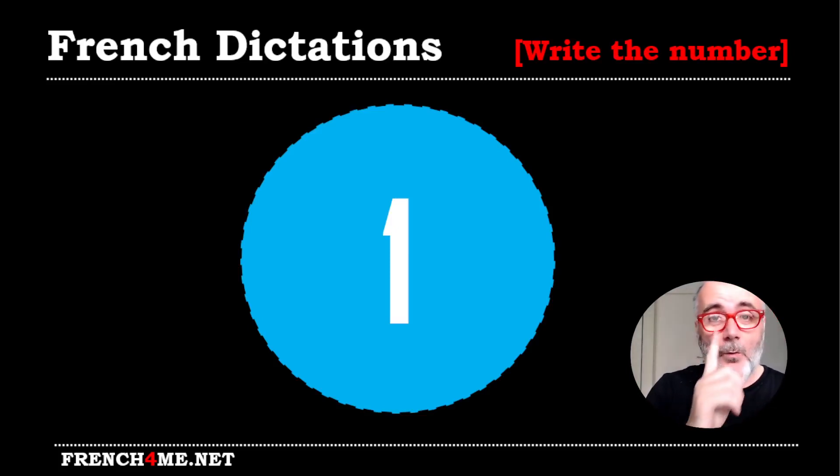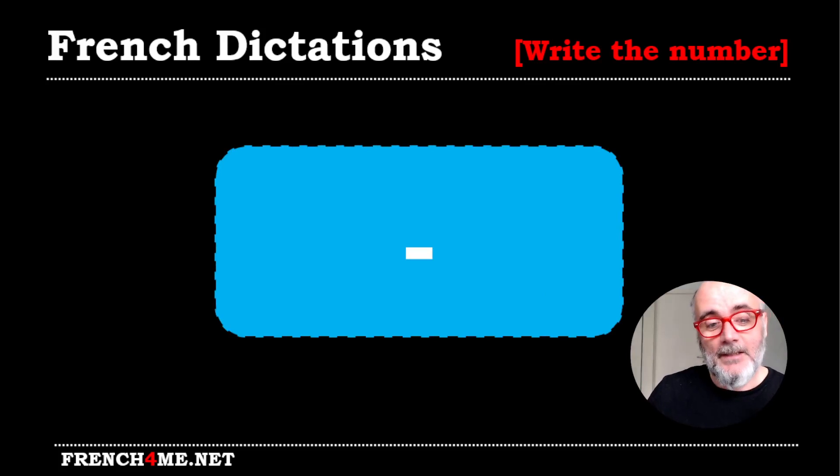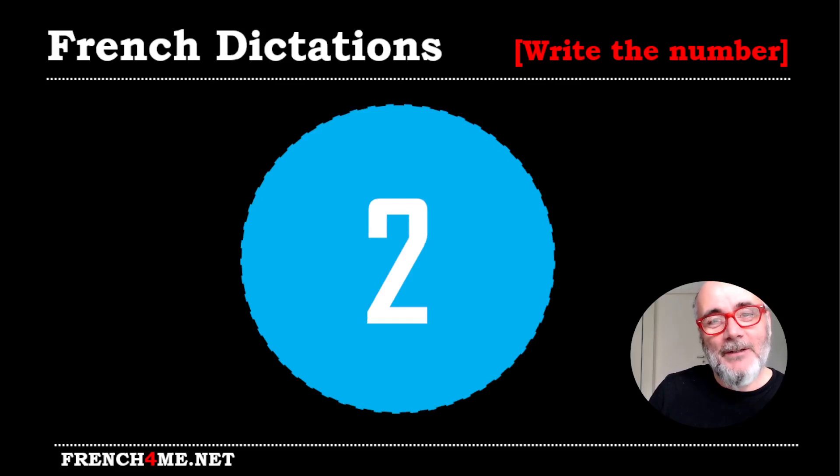Number one will mean one digit. Sept. Sept. Please write it. And it was sept.